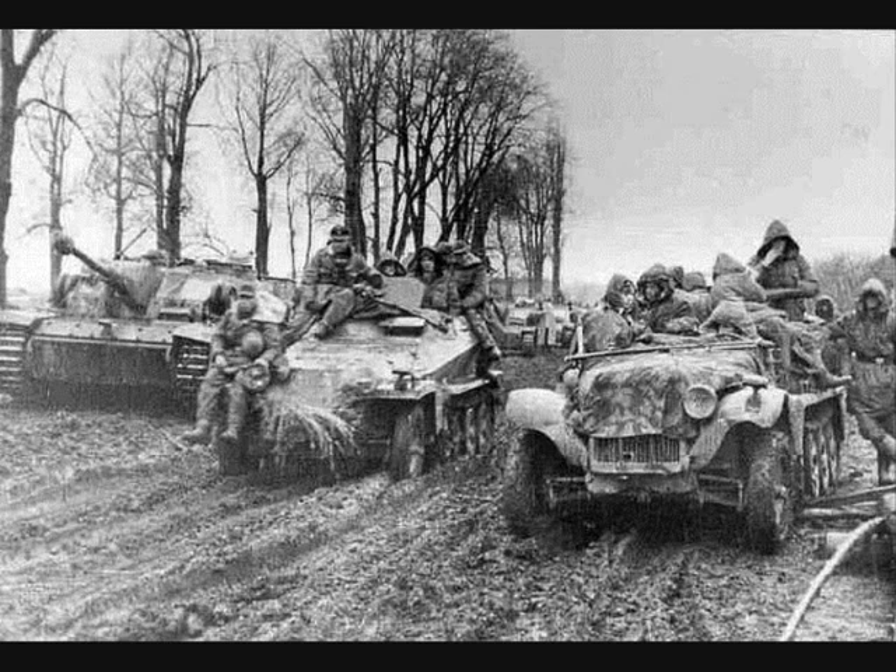The Kampfgruppe, or battle group, was a unique tactical formation of the Wehrmacht — an ad hoc combined arms formation usually employing a combination of tanks, infantry, artillery, and anti-tank elements, generally organized for a particular task or operation. A Kampfgruppe could range in size from a company to a division, but the most common was a battalion-sized formation.